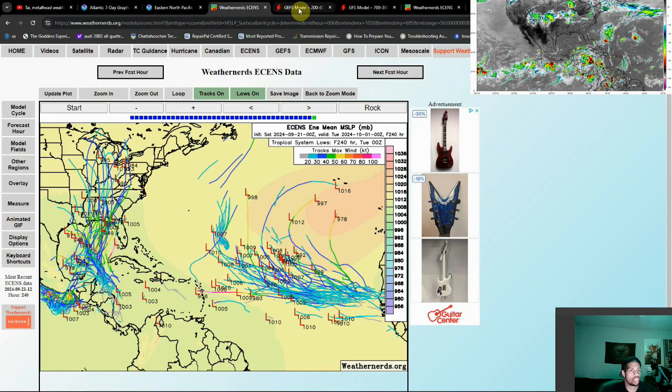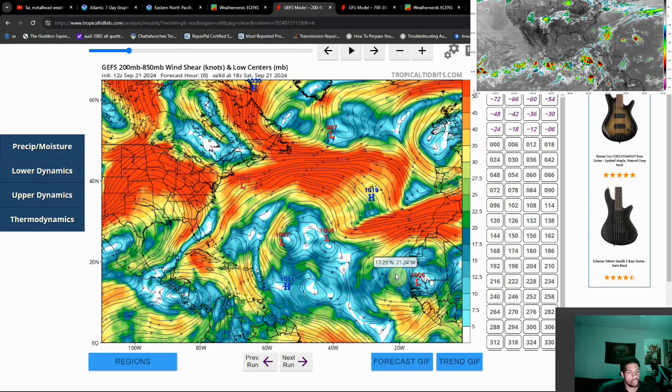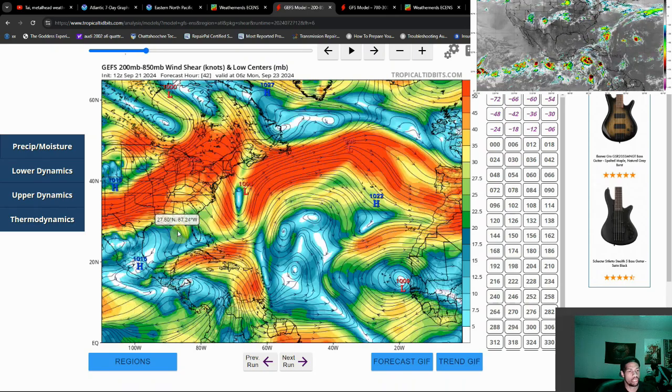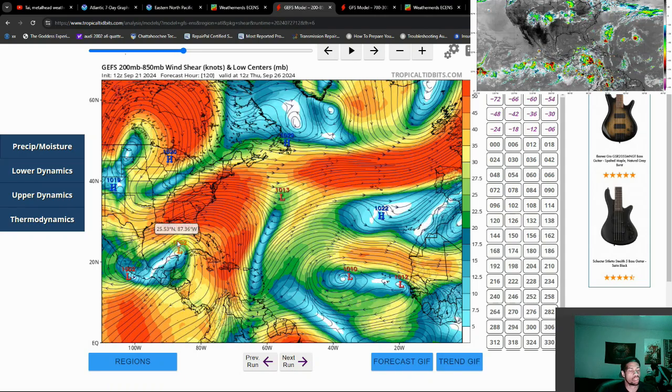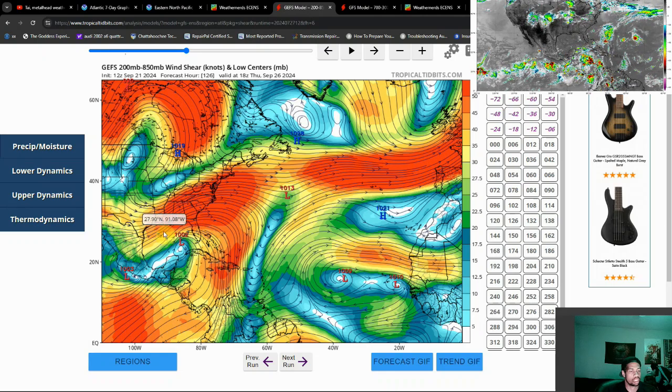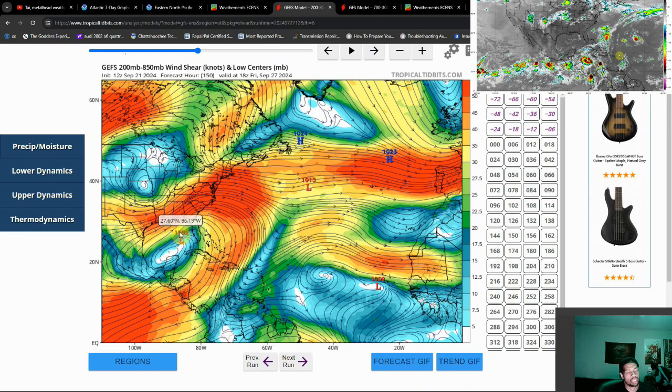Taking a look at the environment over the region — the wind shear towards the Gulf is pretty light right now, and that's going to continue to be the case. There is a bit of an increase as we get towards Thursday evening for shear, probably on the northwest flank of that system once it develops. That might keep the storm relatively weak — maybe a low-end hurricane. But I do think this has a prime environment to strengthen, and I think the warm waters are going to be the driving force behind that.